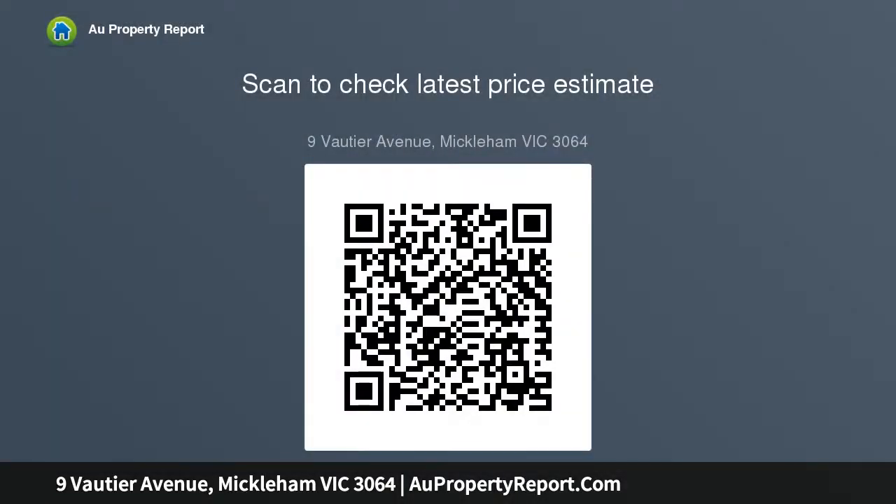Other highlights include a comprehensive security system — alarm, CCTV, video intercom and motorized shutters — ducted heating and split system air conditioning on both levels, double blinds all round, and solar power.